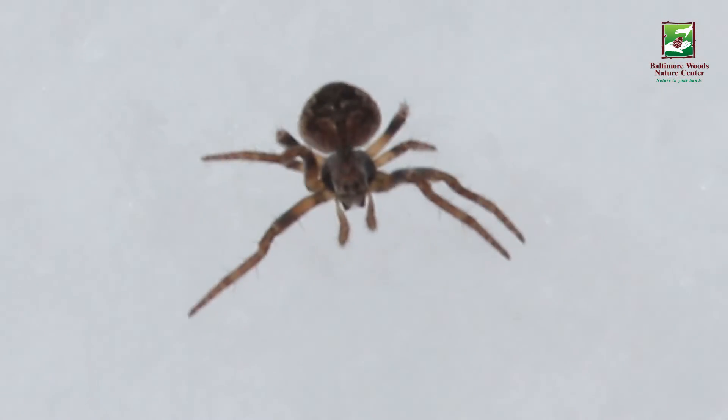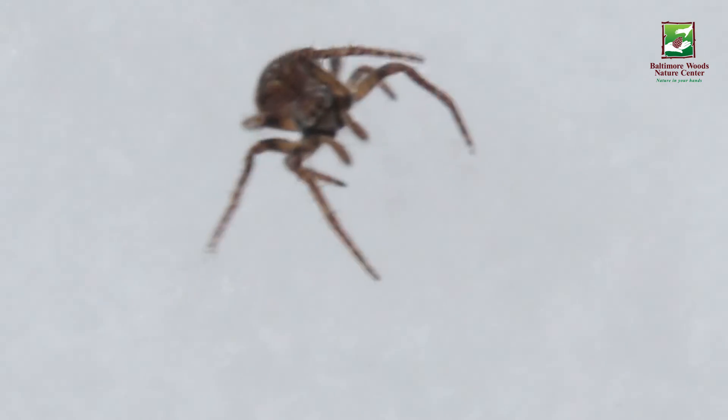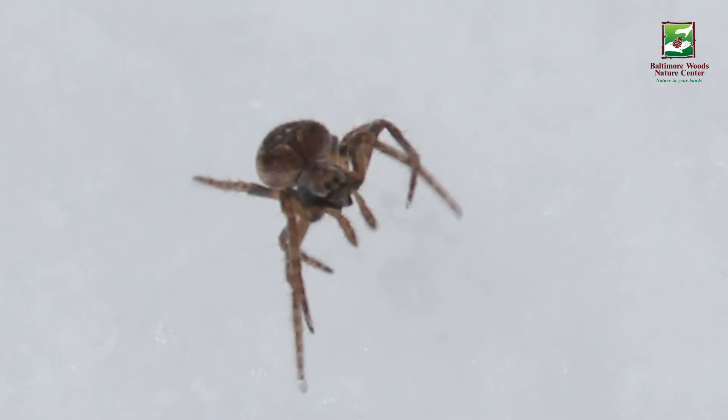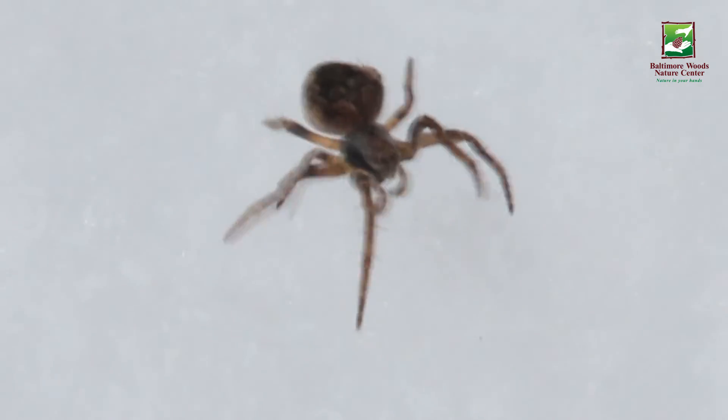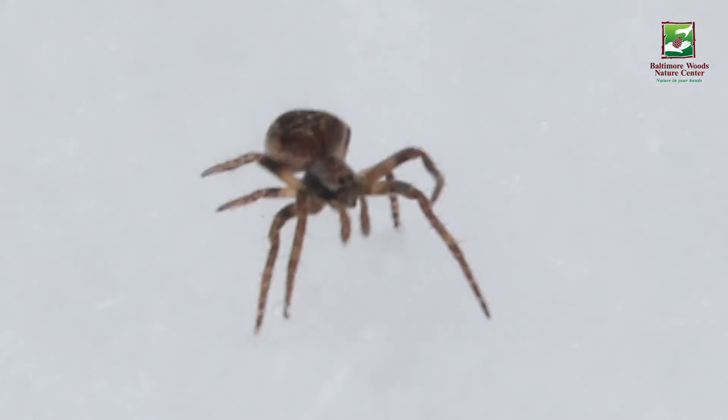A lot of these guys can also exist under the snow layer — between the snow and the ground. We call that the subnivean zone, where the snow insulates and actually keeps it a little bit warmer, hovering around 32 degrees Fahrenheit. There you have it: snow spiders — pretty amazing, right?